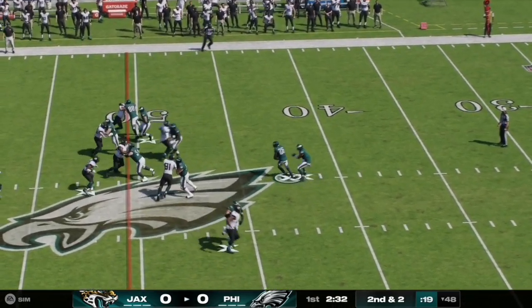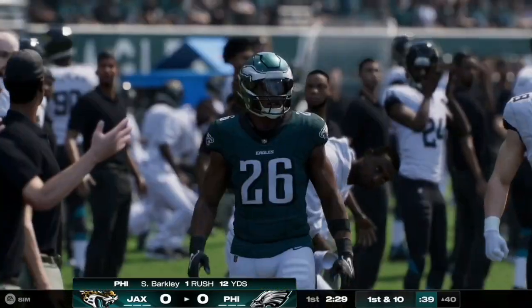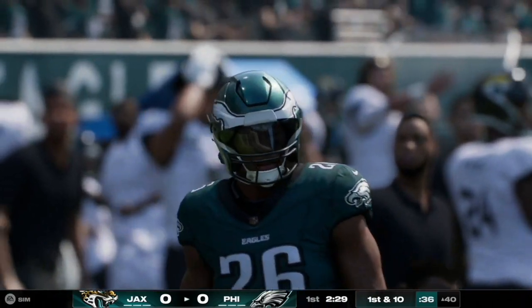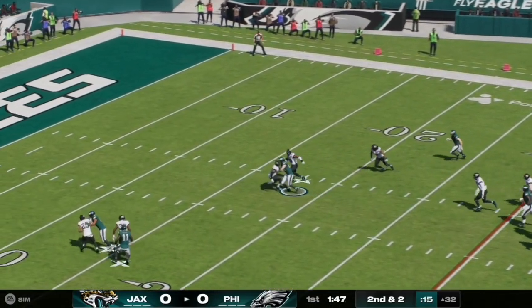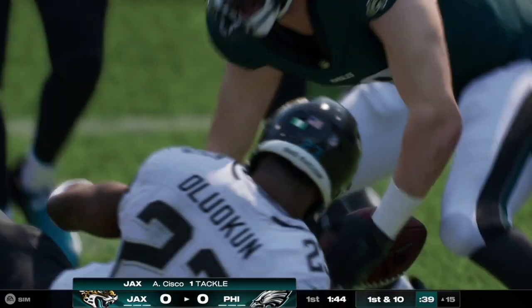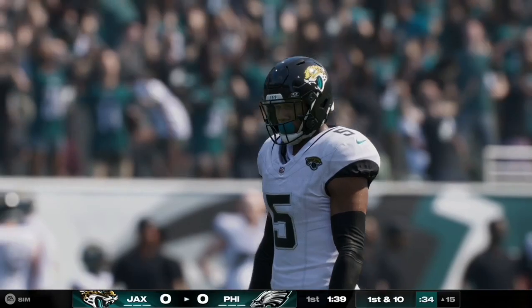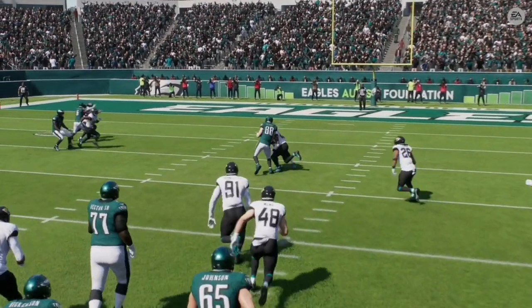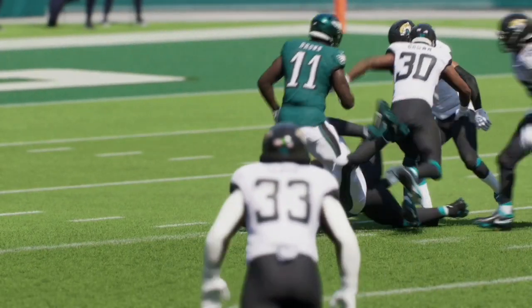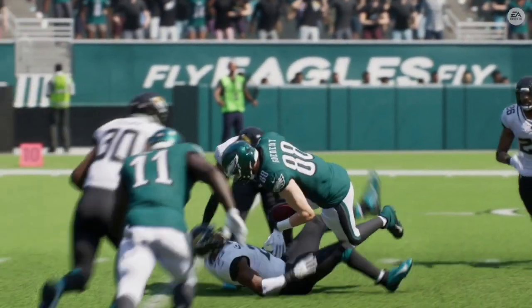Here on second and two, Jalen Hurts sends the ball off to Saquon Barkley, who bounces it outside and finds space on the right side, taking it up to the Jacksonville 40 yard line. Then on second and two, Hurts steps back and fires it over the middle — caught and completed to number 88, Dallas Goddard, who takes it into the red zone down to the Jacksonville 15 yard line. A perfect pass from Hurts as Goddard muscles through one defender for huge yardage.